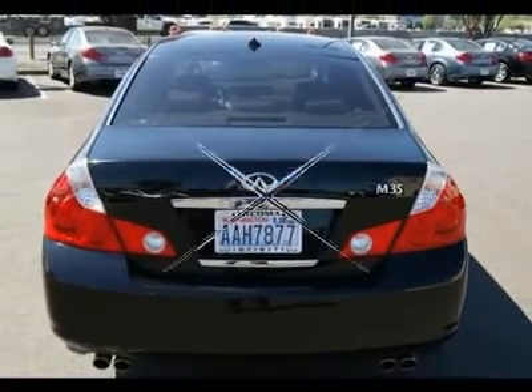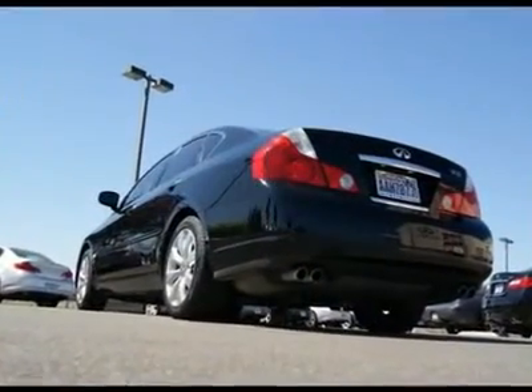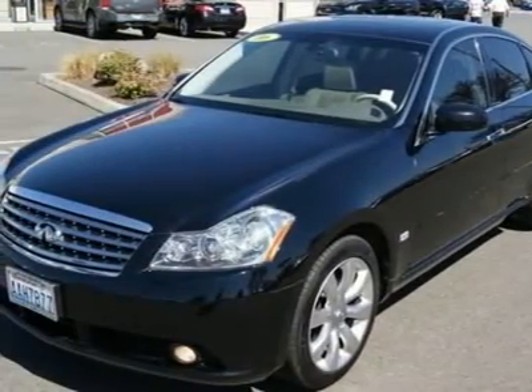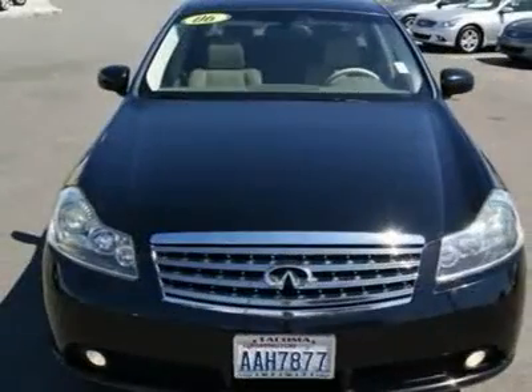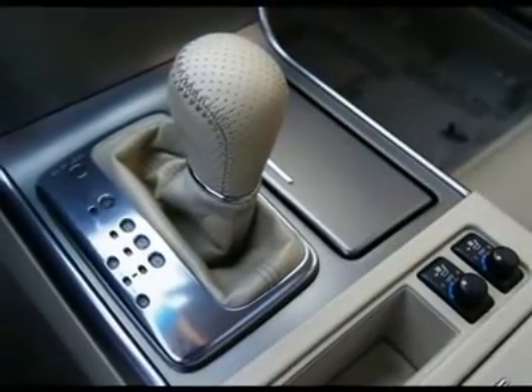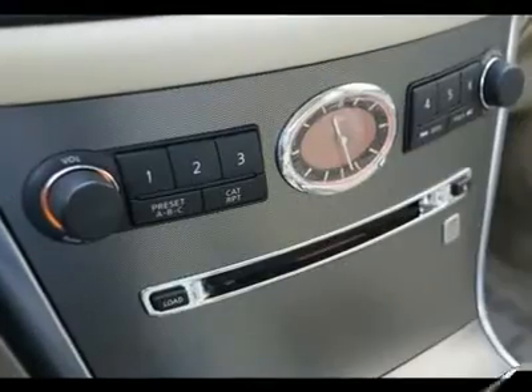Features include a rear backup camera, Bluetooth hands-free phone system, climate-controlled seats, intelligent key, alloy trim, side and curtain airbags, power adjustable steering wheel, vehicle dynamic control, and much more. Stop in today to take it for a drive and please call with any questions.